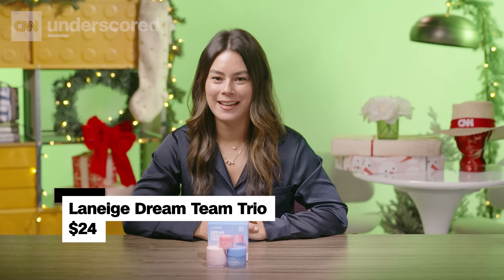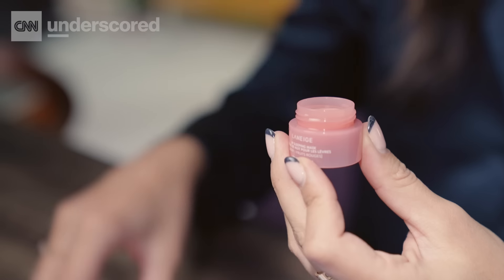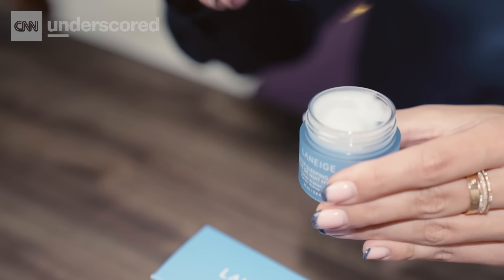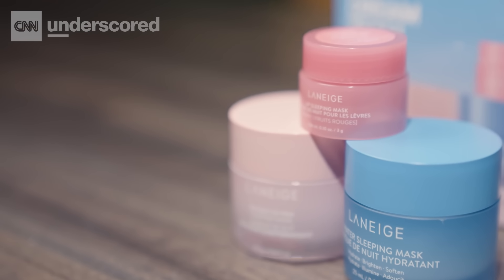Our editors, including myself, can't stop using Laneige's Lip Sleeping Mask, and this set includes that plus two other popular products from the brand to round out your giftee's skincare routine. You'll also get the Water Sleeping Mask that brightens skin and has a lightweight feel I love, and the Bouncy and Firm Sleeping Mask which has a sorbet-like texture that plumps skin.